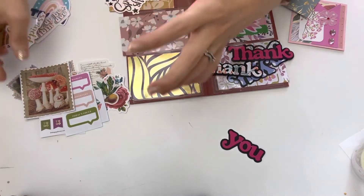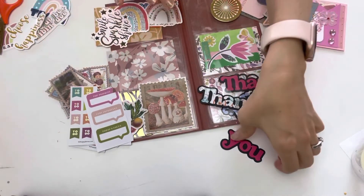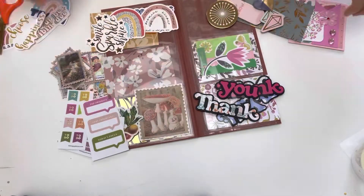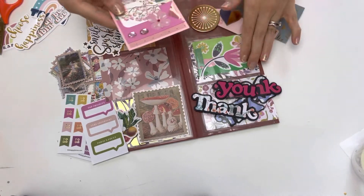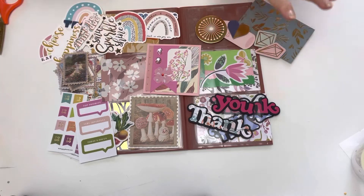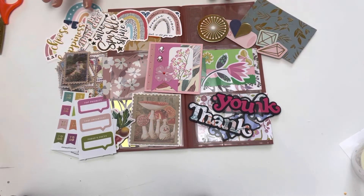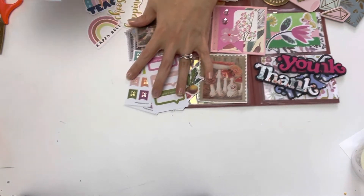Thank you so much G for entering my challenge - I truly appreciate this so very much. What a wonderful way to send in your entry! Beautiful card and beautiful ATC. This is entry number 12 from G's Tidbits, so make sure you guys go check out her channel.